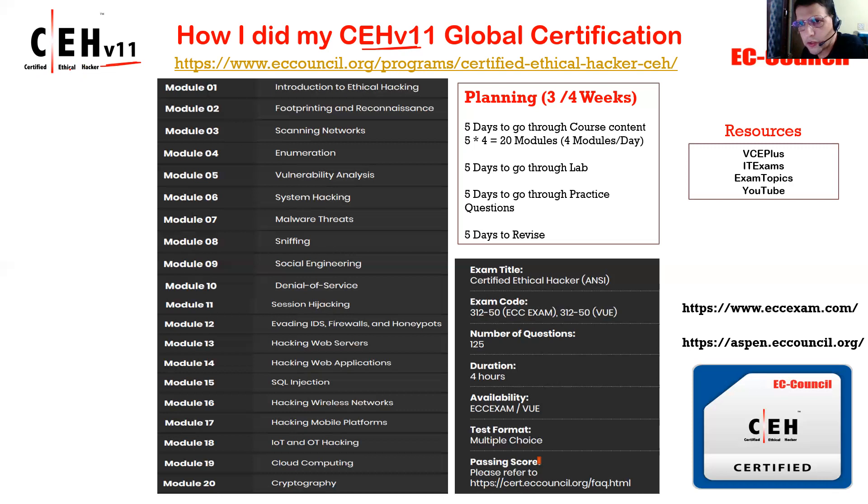Apart from that, you do see a lot of certifications provided by EC Council like CND — Certified Network Defense — CEH V11, CHFI, Forensics and Investigation, Disaster Recovery, Encryption Specialist or Security Specialist, and Cloud Specialist. There are a lot of certifications, but this is one of the most famous from EC Council because EC Council is known because of CEH. It has a lot of market value.